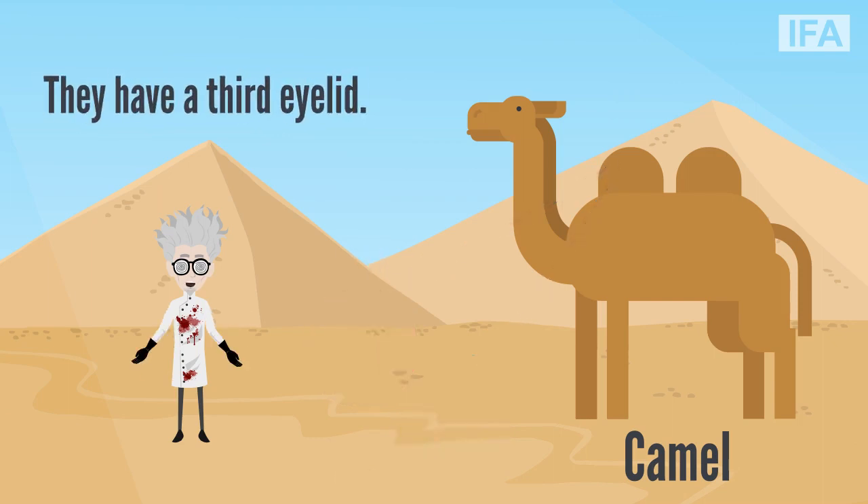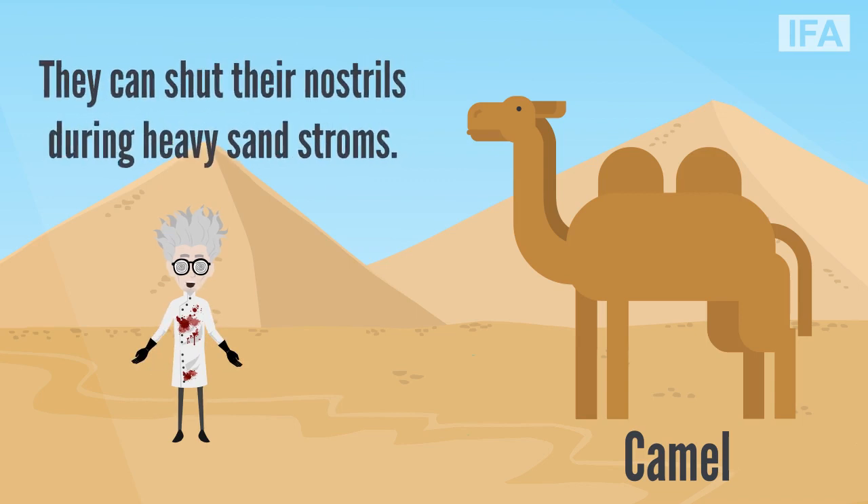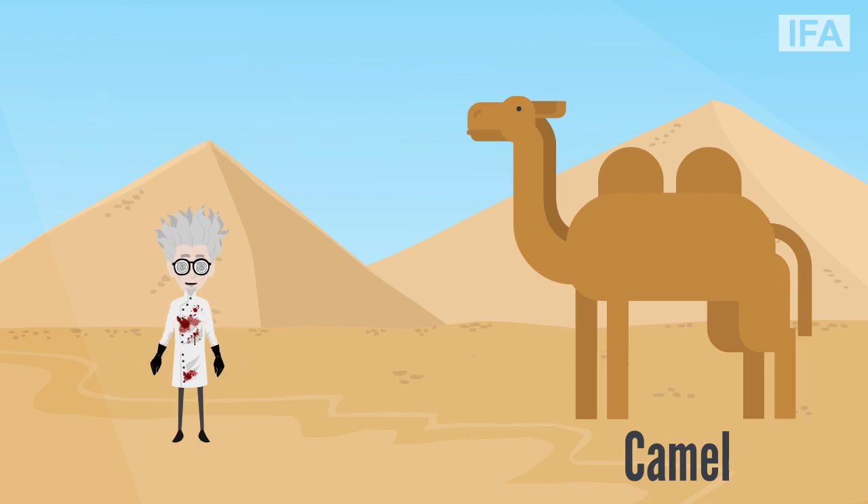Camels have a third clear eyelid that protects their eyes from blowing sand and dirt in the desert. Another useful aspect they have is two sets of eyelashes, which keep them cleaner. Camels also have the ability of shutting their nostrils during sandstorms. All of these make the camel well equipped for surviving in extreme desert conditions.